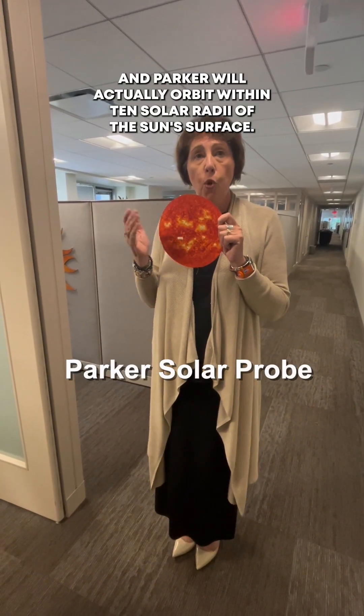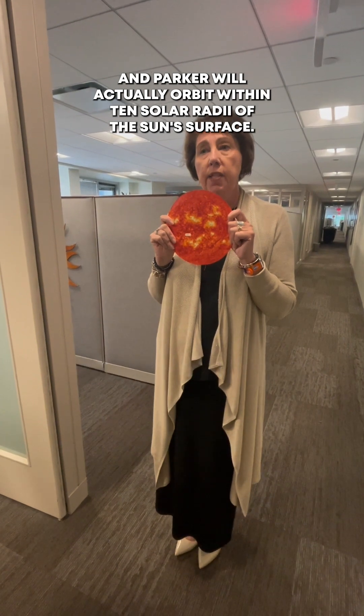But you know, we do have a NASA mission that is orbiting incredibly close to the Sun. It's called Parker Solar Probe, and Parker will actually orbit within 10 solar radii of the Sun's surface. I wonder how close it really is. Good grief. That's close.